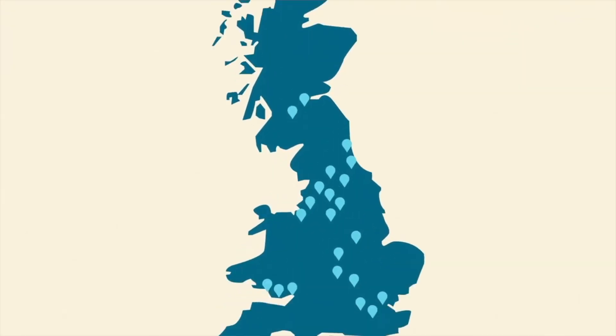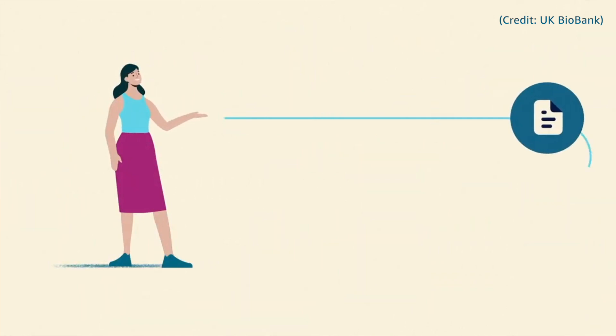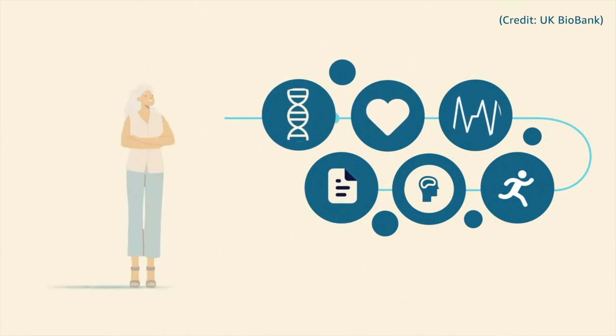Genome sequencing and genomic research has really exploded within the last 10–15 years, mostly enabled by advances in genome sequencing hardware. A lot of this has been due to large population-scale biobanks where governments or consortia collect hundreds of thousands of patients, get blood samples, sequence their DNA, and grab a lot of phenotype data so that researchers are empowered downstream to actually do these studies.